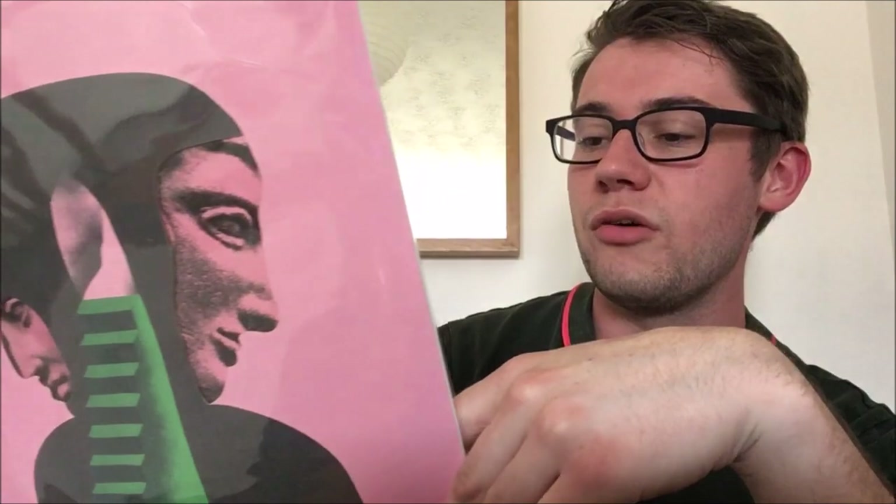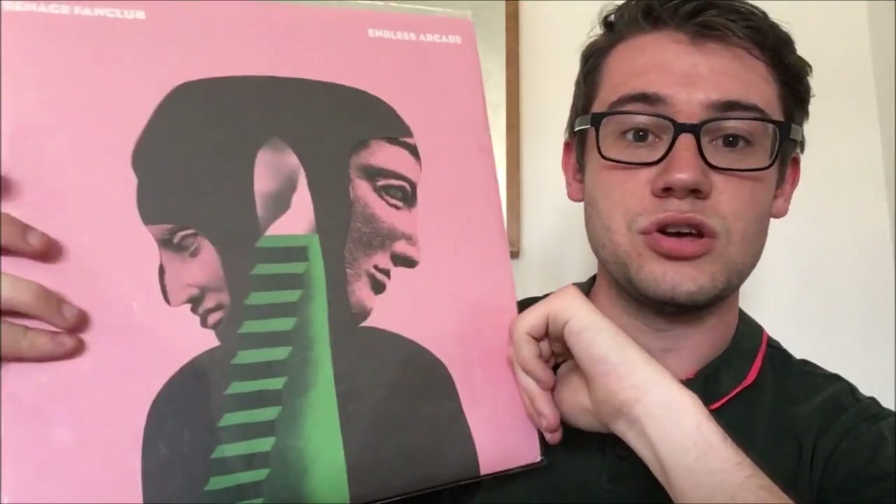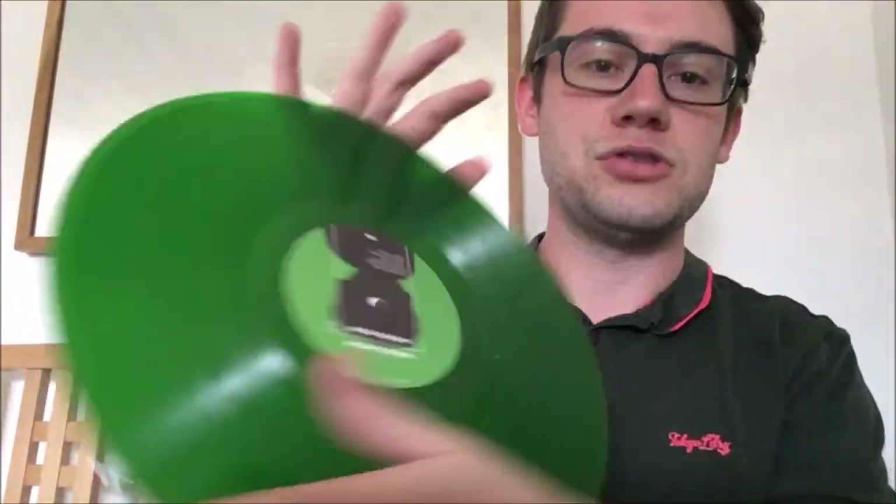I also picked up Teenage Fanclub's album Endless — a brand new release, another one to add to my growing list. I saw this one quite cheap in Vinyl Cafe because it was already opened, maybe a demonstration copy or something, but it's got a die-cut cover which is really cool. It's also on a lovely green vinyl as well — worth showing that. The new album by Teenage Fanclub.